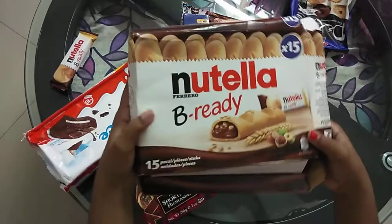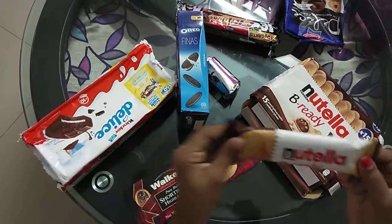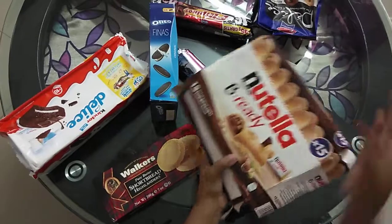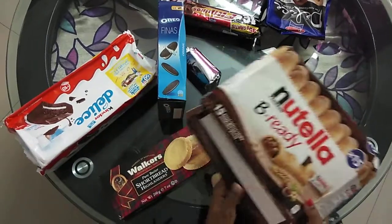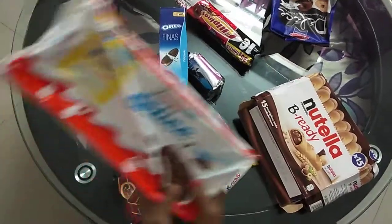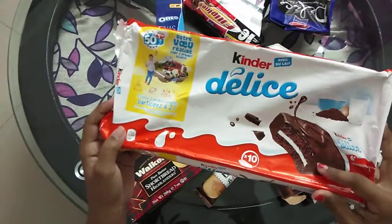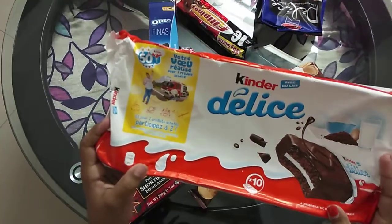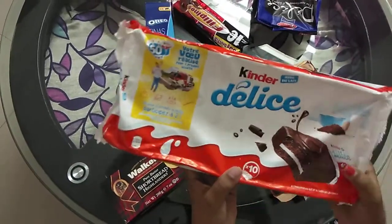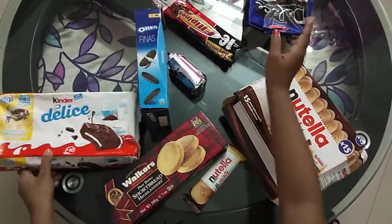Then we have Nutella Be Ready biscuits. Let me show you guys how an individual pack looks like — they are filled with Nutella, it's gonna be so delicious. Then we have a Kinder Delight cake or biscuit — it seems like it's gonna be so delicious. We have 10 individual packets, so I'm super excited to try these.